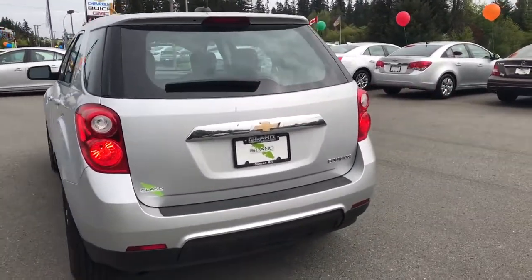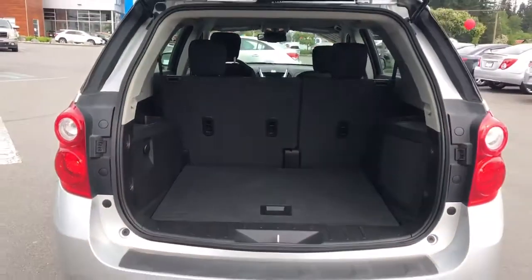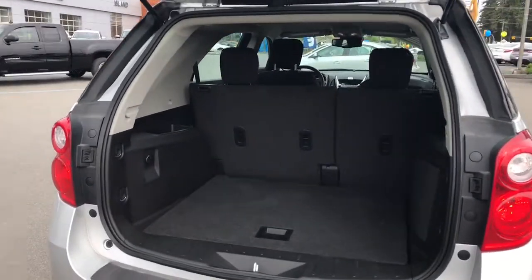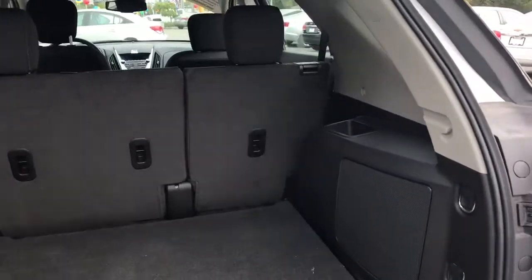Now quickly coming to the back, I'm just going to quickly open the hatch. As you can see, you have a lot of room for groceries, boxes, anything like that.